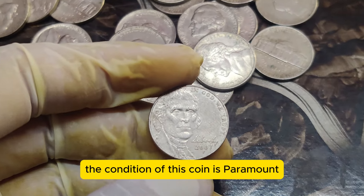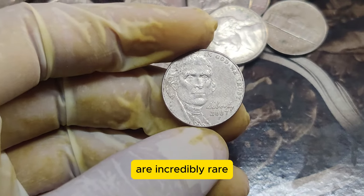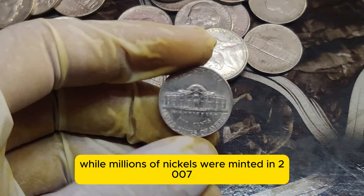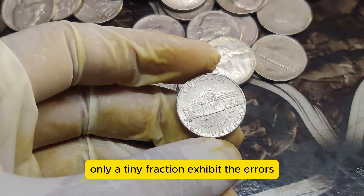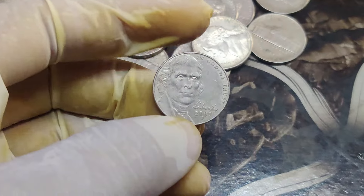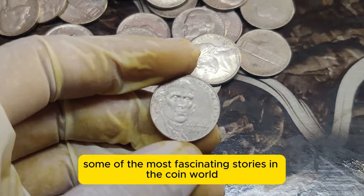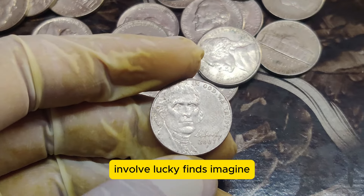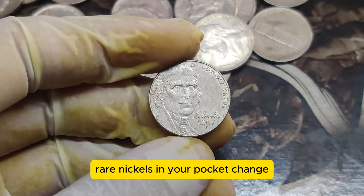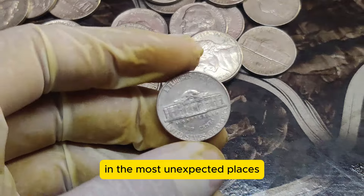The condition of this coin is paramount. Coins graded as MS-70, mint state, are incredibly rare and command high prices at auctions. While millions of nickels were minted in 2007, only a tiny fraction exhibit the errors or perfect condition that make them valuable — this scarcity drives up the price. Some of the most fascinating stories in the coin world involve lucky finds. Imagine stumbling upon one of these rare nickels in your pocket change — a few collectors have reported discovering these valuable coins in the most unexpected places.